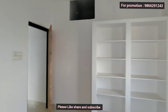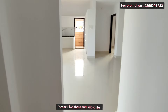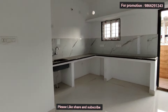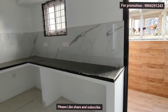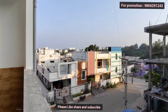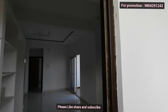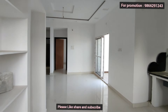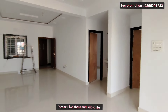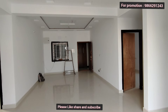This flat has a perfect legal document. We have two flats available on the 2nd floor and 3rd floor. If you are interested, please contact me via the description. The cost of 92 lakhs is slightly negotiable. If you found this video helpful, please like, share, and subscribe. Thank you.